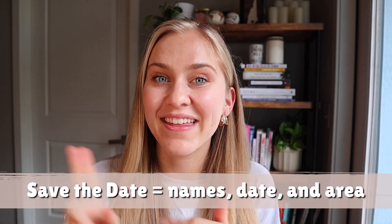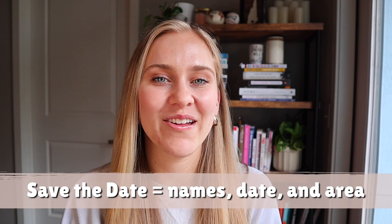So what do you need to put on your save the date? Bare minimum: your names, the date, and the area that you're getting married. How you phrase everything else is completely up to you. Some people will put 'formal invitation to follow' or a contact number, but really as long as they have those bare minimum things, that's basically all the save the date is — just to put that date in people's calendars so they know if they'll be attending your wedding.